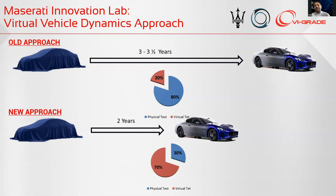In the past, we performed 20% of the deliberation process of our cars in a virtual way. Now we have to increase this percentage up to 70%.